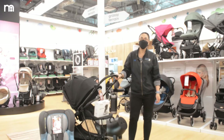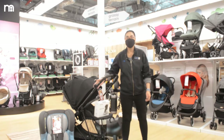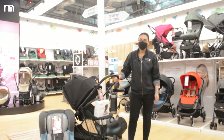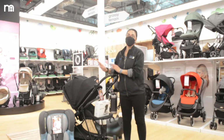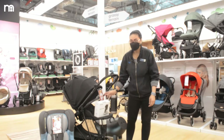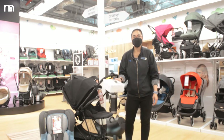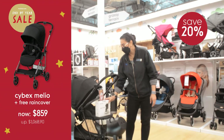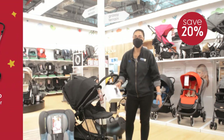This stroller is the Cybex Melio, which is carbon fiber. You can use it from newborn until four years old. You can even attach a carrycot — you can face in and then face out. The Star Buy for this one comes with a free rain cover, saving you 20% discount from the regular price of $899.